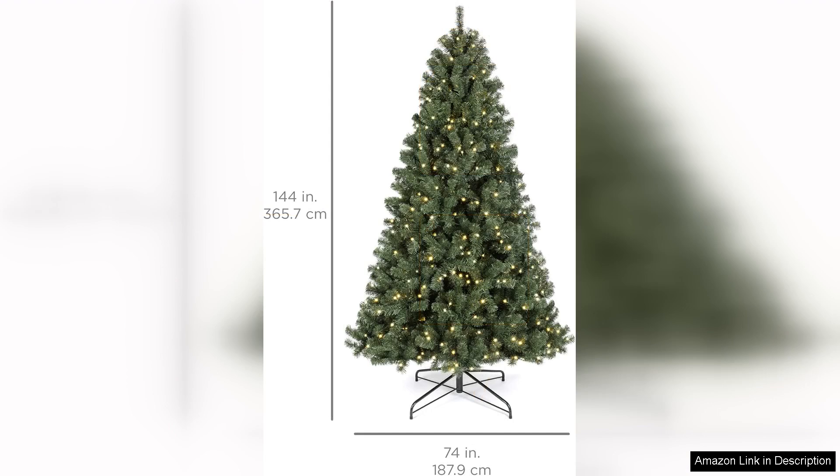Storage is also a key advantage of this tree. It disassembles easily and fits compactly into its box, ensuring it can be stored without taking up too much space in your home.